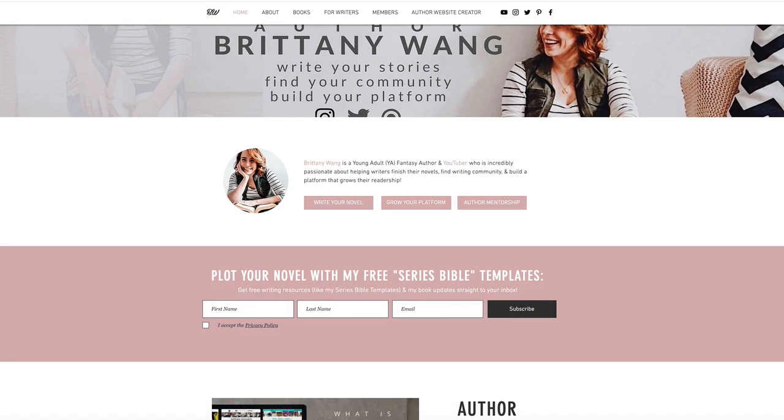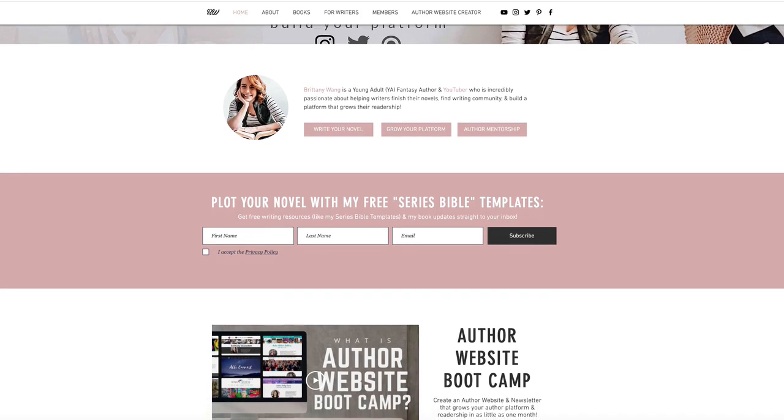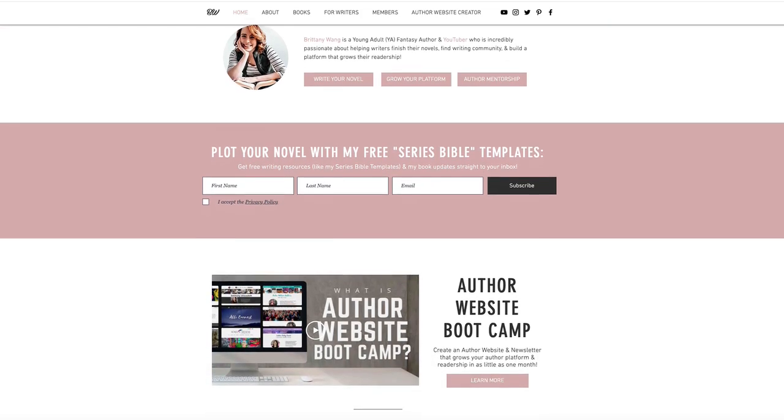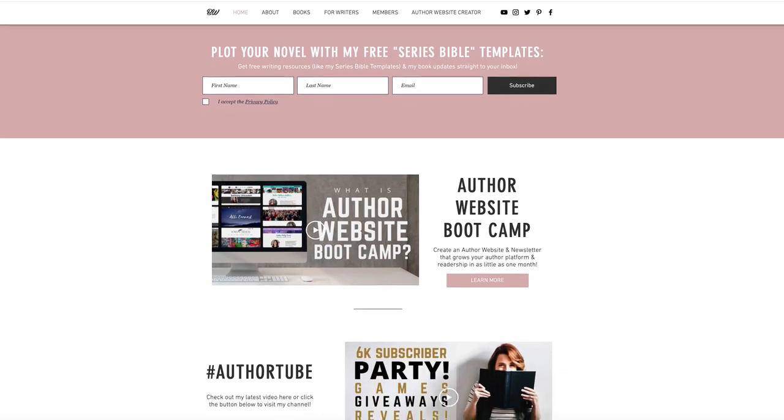Hey guys, welcome to my review and walkthrough today of a website built by Wix. I'll be using an example of a personal website for an author so you can see a real-world example of how you might be able to use Wix for your own situation.